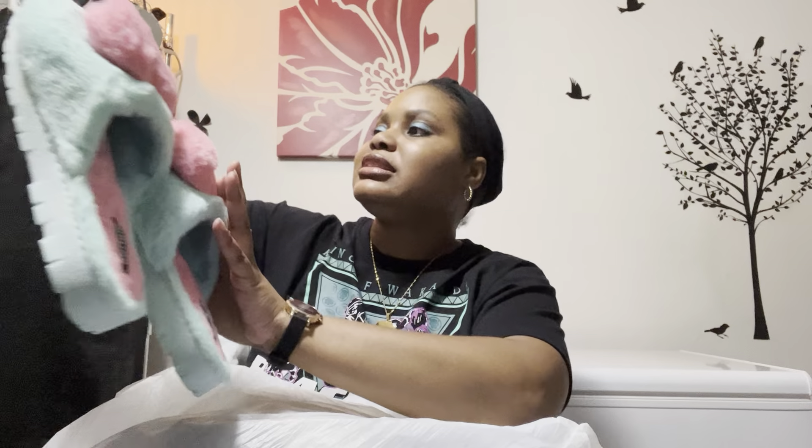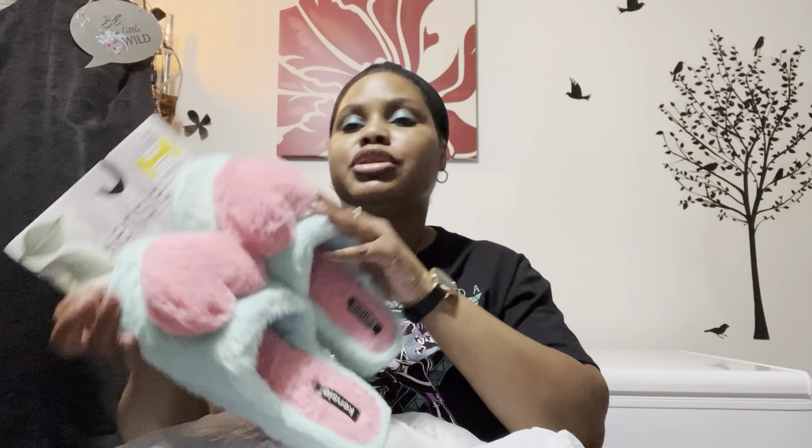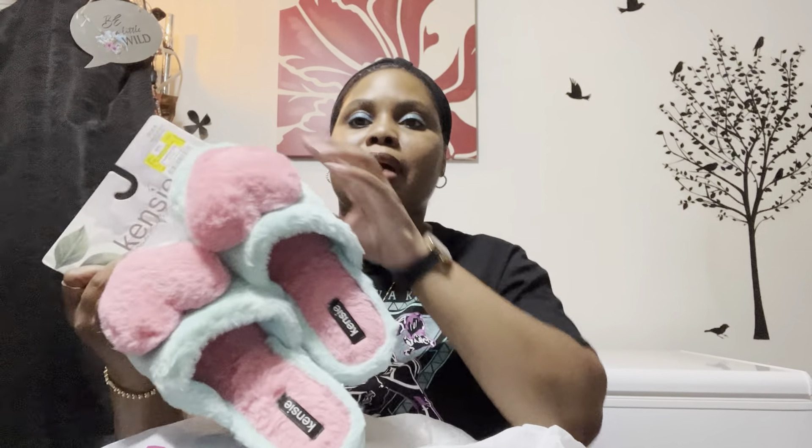Moving on to DD's Discount — I picked up a pair of slippers by the brand McKenzie for $6.99. They're just some fluffy little hearts in blue, and my room is this color so I thought that would be cute.